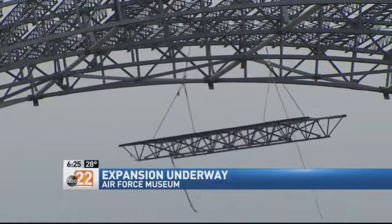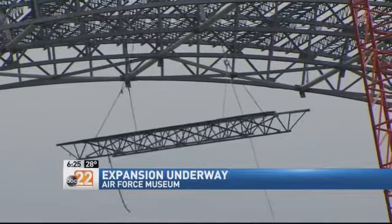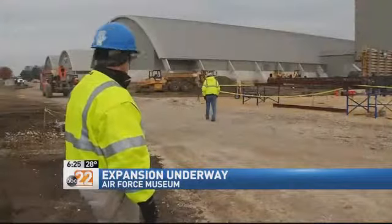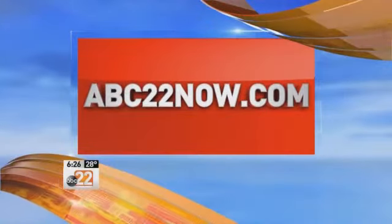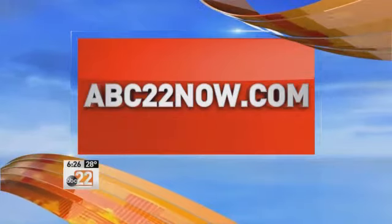To get all that ready for you, the Missile and Space Gallery is going to have to close temporarily beginning next month. We need to do that to allow the construction work to happen for the tie-in that will exist for the pathway between this building and the Cold War Gallery. The new building won't open until 2016, but you can link to a virtual tour right now.